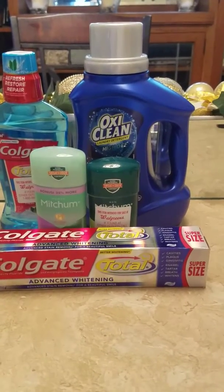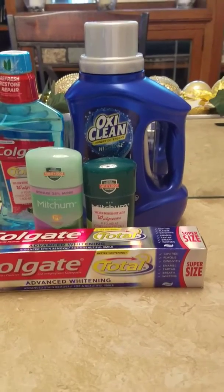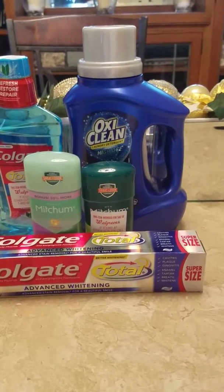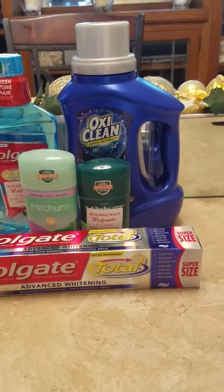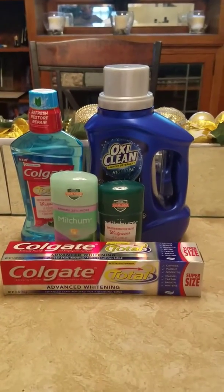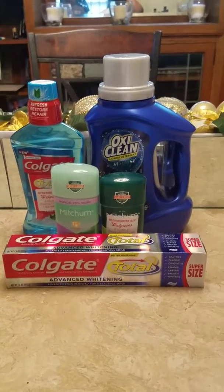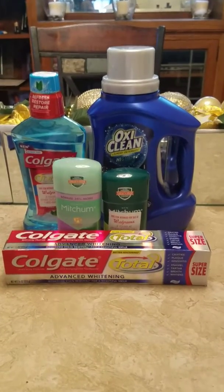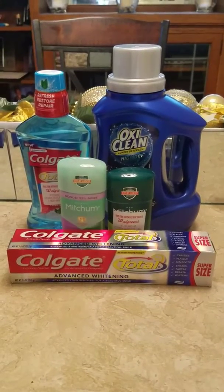If you don't have the weekend inserts, you can clip the Mitchum coupon directly to your Walgreens app, which will take two dollars off your total — so you'll end up saving four dollars and pay a dollar for each one. This is what five dollars looks like if you do the Walgreens couponing this week. If you don't have any inserts, clip these digital coupons to your card and you can get all of these items for five dollars. Thank you so much for watching — take care and God bless.